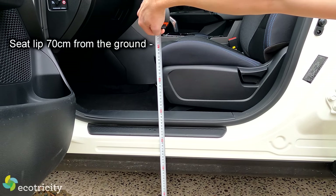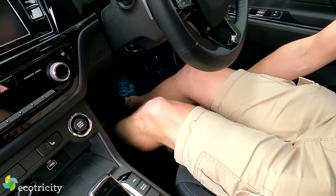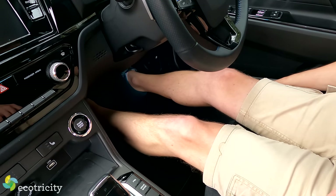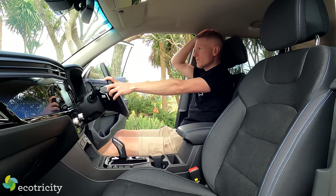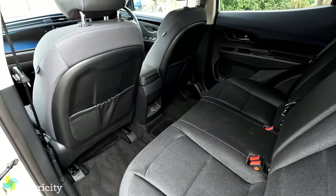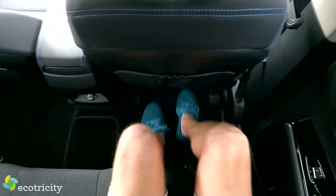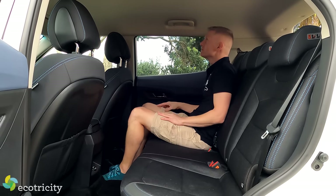Look at how stupidly spacious it is inside. With the manually adjusted driver's seat all the way down and pushed all the way back, I can barely reach the pedals, so folks even 7 feet tall could comfortably drive this car. Back seat passengers get heaps of room too — I'm blown away by the space, including rear headroom for folks up to around 6.5 feet tall.